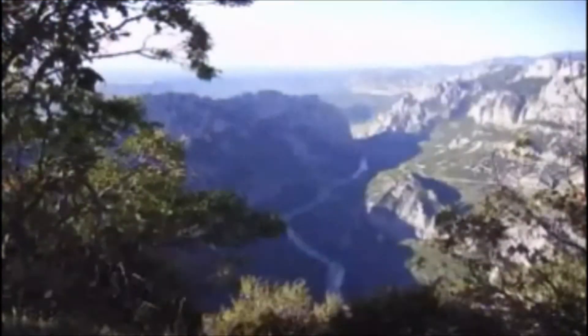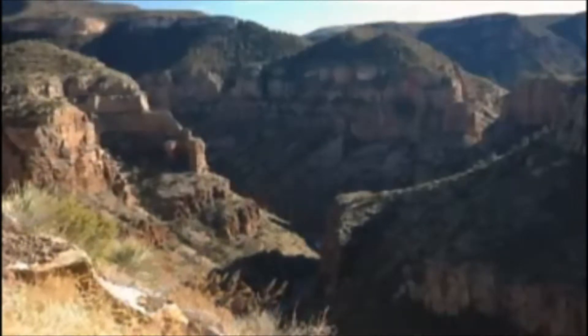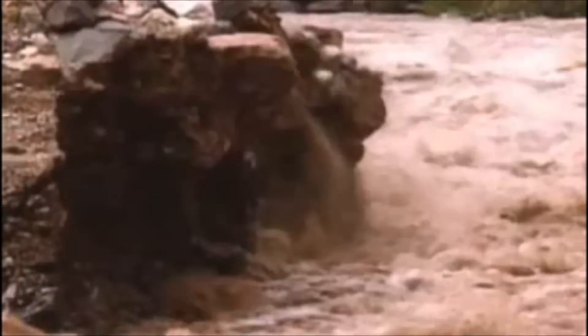The Earth's surface is scarred by deep canyons cut into solid rock. But how did they form? A little bit of water over a long time? Or a little bit of time with a lot of water?